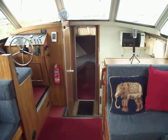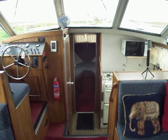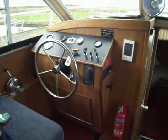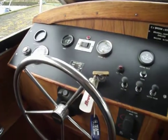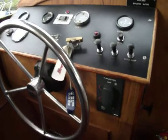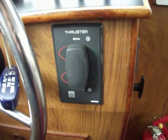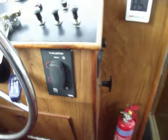Welcome aboard this Broom 32 diesel engine cruiser, dual helm. Just a quick walk through to the lower helm. Fairly well instrumented, everything we'd need there. This switch here is for the bow thrusters, both stern and forward bow thrusters.